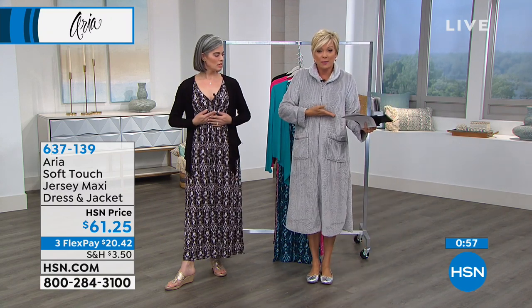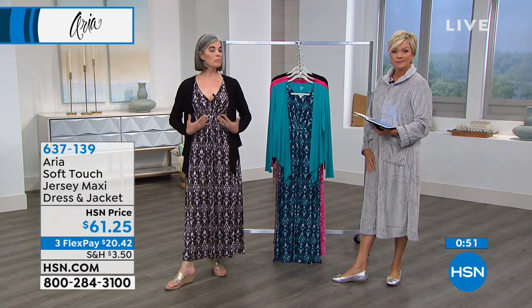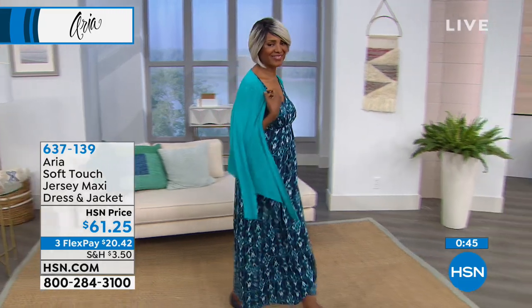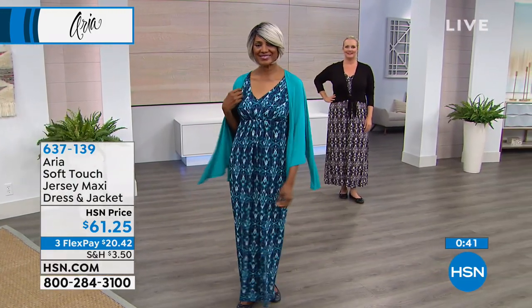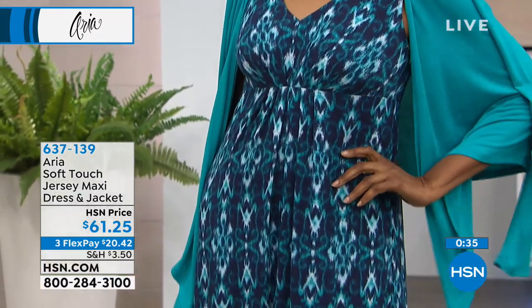The empire waist gathers right under the bust line so it flows beautifully from there — it's really a nice silhouette. It doesn't cling, so it's slenderizing and really looks beautiful. When you walk, you can just see how it glides with you. This kind of topper is great just thrown over your shoulders. Ingrid, you look fabulous in that, and it really is that ECAT print. The armholes are perfectly done.